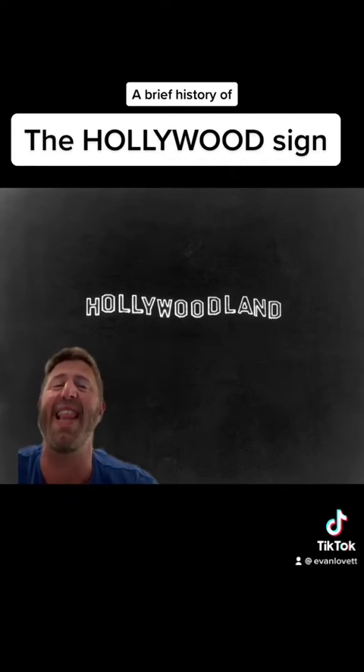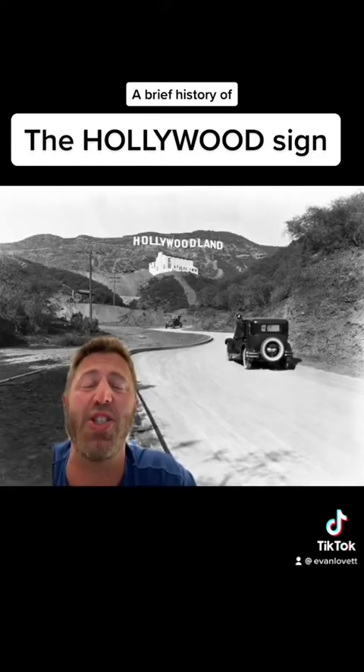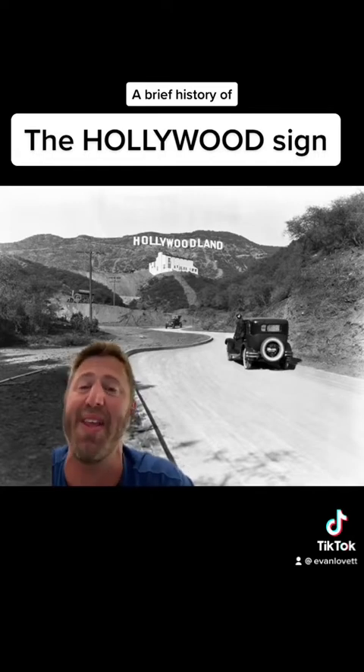With 4,000 light bulbs that lit up at night, the sign was hard to miss. The sign was officially dedicated in 1923 and was only intended to last 18 months. However, due to the explosion in popularity of American movies, especially during the golden age of Hollywood, they left it up.